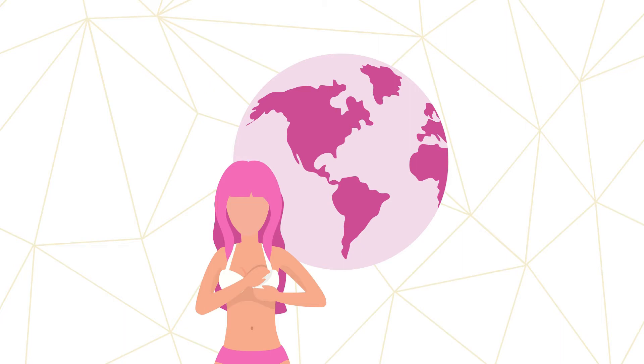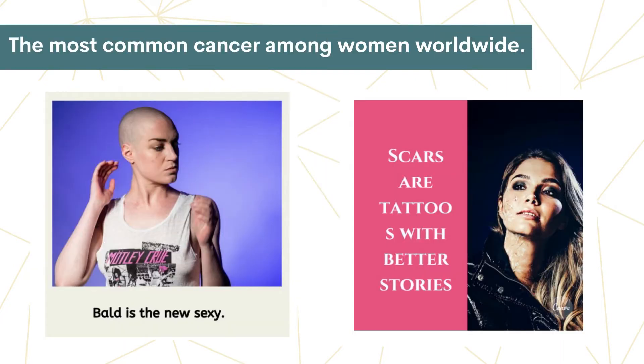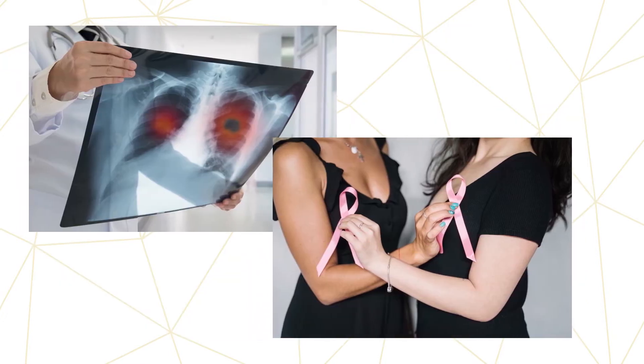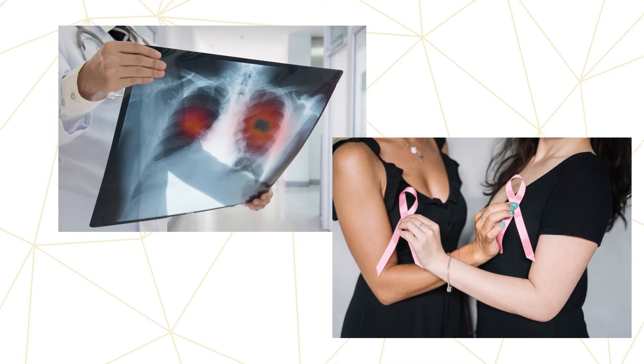According to the World Health Organization, breast cancer is the most common cancer among women worldwide, claiming the lives of hundreds of thousands of women each year and affecting countries at all levels of modernization.